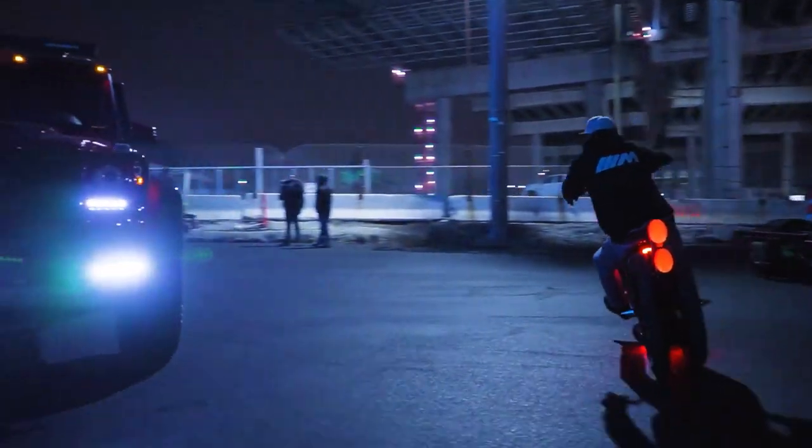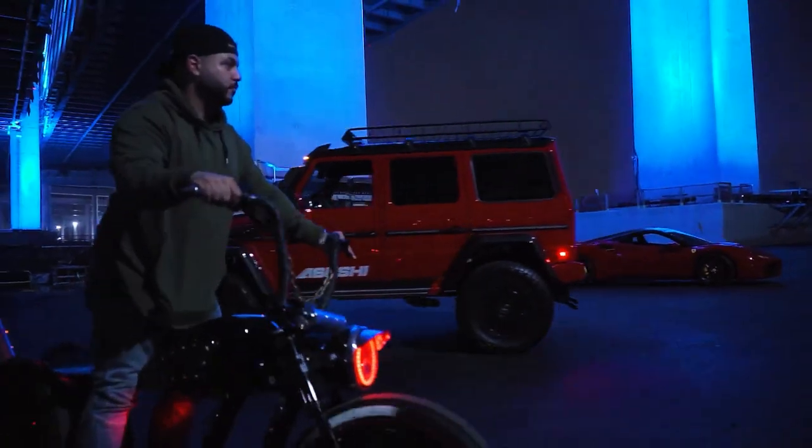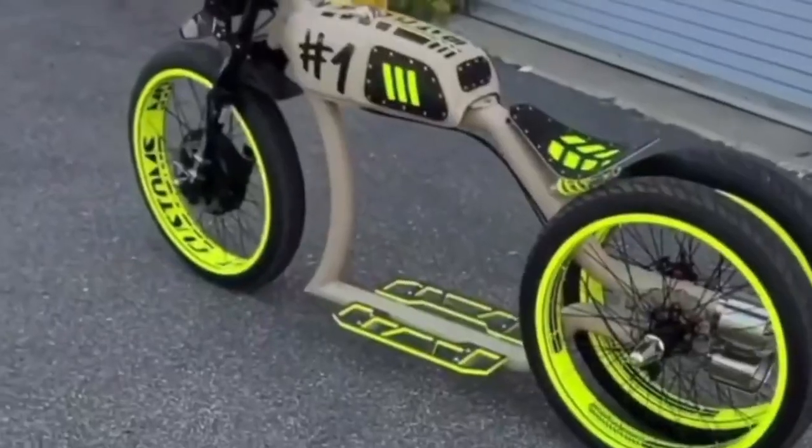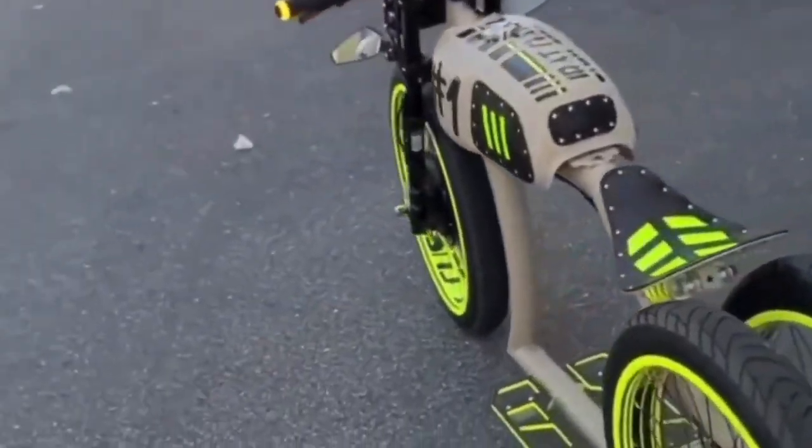It's not a bike, a moped, or a motorcycle. Instead, it's a unique mix of these things. The engineer put the engine where it can't be seen — inside the front wheel. The neon color makes it look even better.